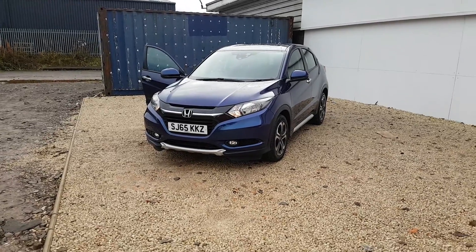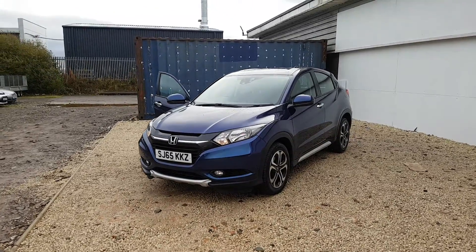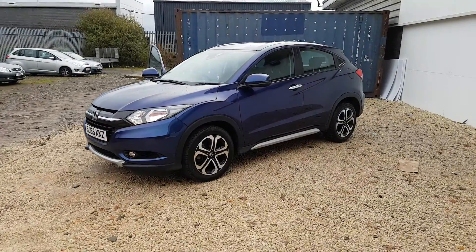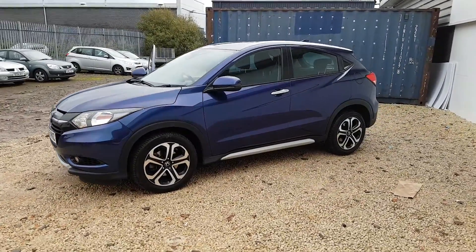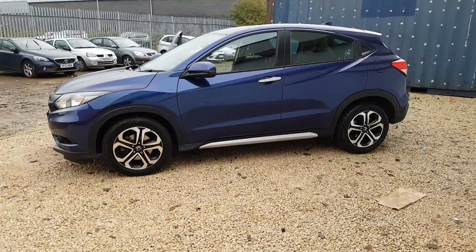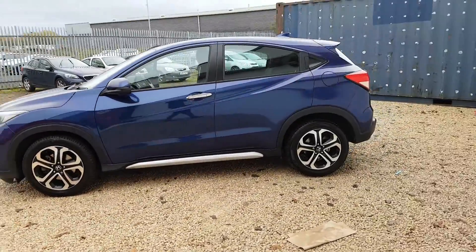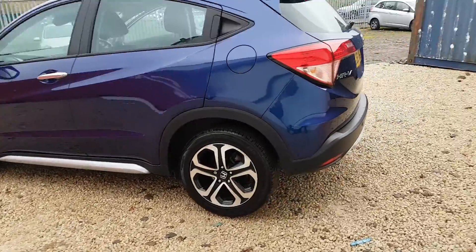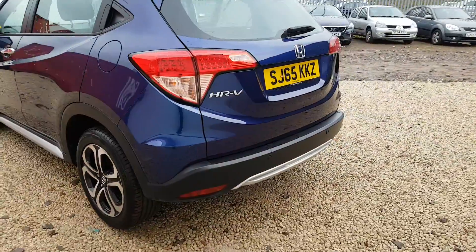Welcome to Phoenix Honda. Here we have a 2015 65 plate Honda 1.6 diesel HR-V in the Morpho blue pearlescent paint, and it also has a robust pack added on to it, which you can see here at the bottom — the nice garnishes on the front and rear bumpers and the side skirts.